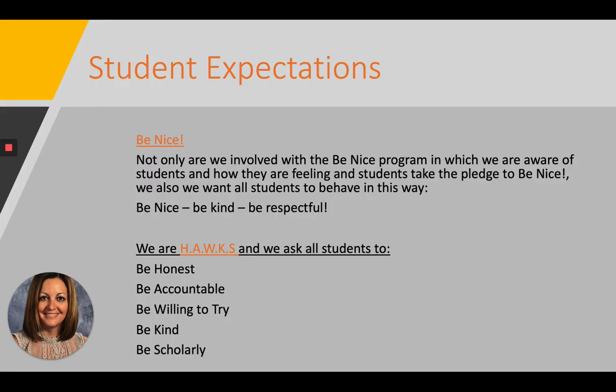Student expectations. Number one: be nice. We are involved in the Be Nice program, in which students take a pledge each year to be nice. We also want students to behave that way — be nice, be kind, be respectful. We are good Hawks, and we ask students to be honest, be accountable, be willing to try, be kind, and be scholarly.